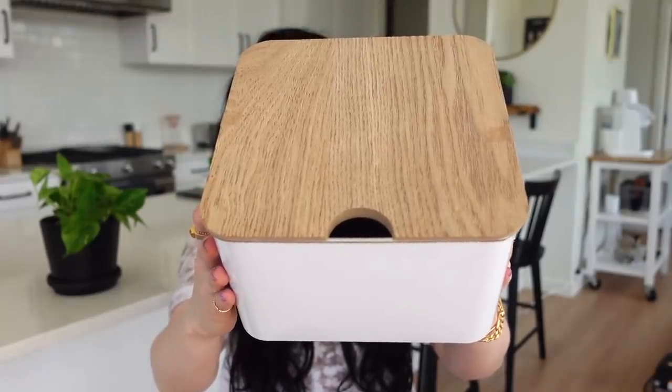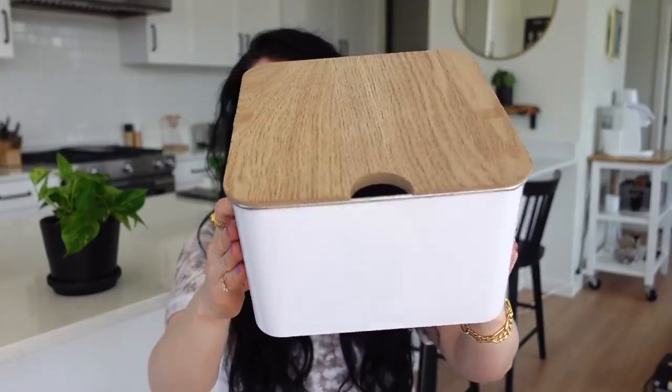I found this cute little storage container in the Target dollar spot — it was $5. Normally storage containers can be pricey, especially with a wood top. I loved the colors. You could use it for makeup, beauty products, bathroom storage, or in the kitchen. I'm probably going to use it on the coffee table to organize our cards and card games that are currently just lying around.